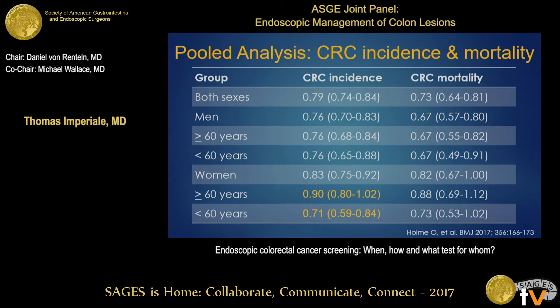A recently published Lancet paper combined data from three of those four randomized trials and looked at different demographic subgroups. Notably, flex sig reduced incidence and mortality in men very consistently regardless of age. In women it didn't perform quite as well — incidence rate ratio 0.83, mortality ratio 0.82. When looking at women over age 60, there was no reduction in incidence or mortality, whereas there was reduction in those under 60 years.